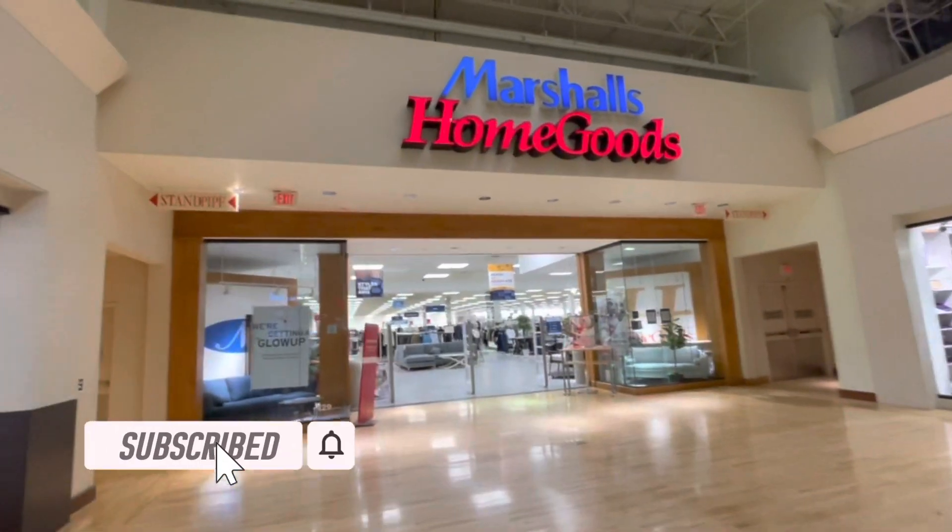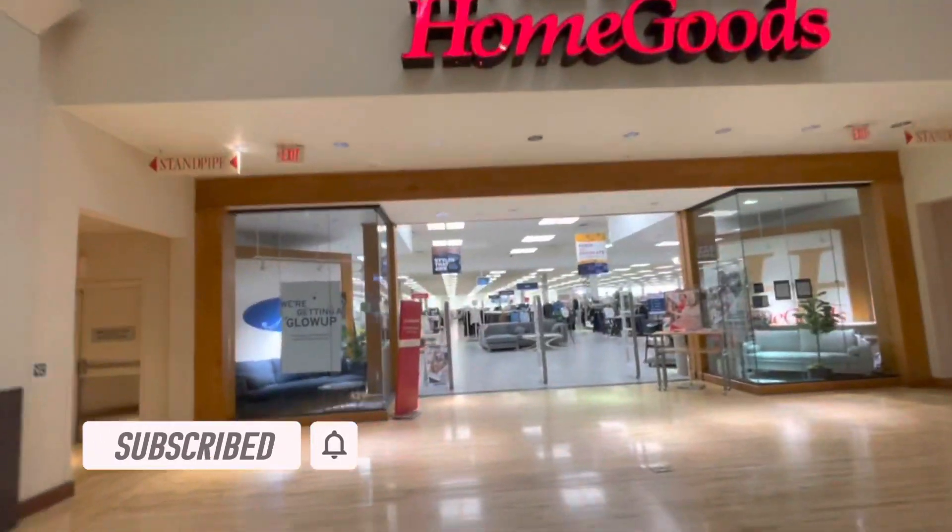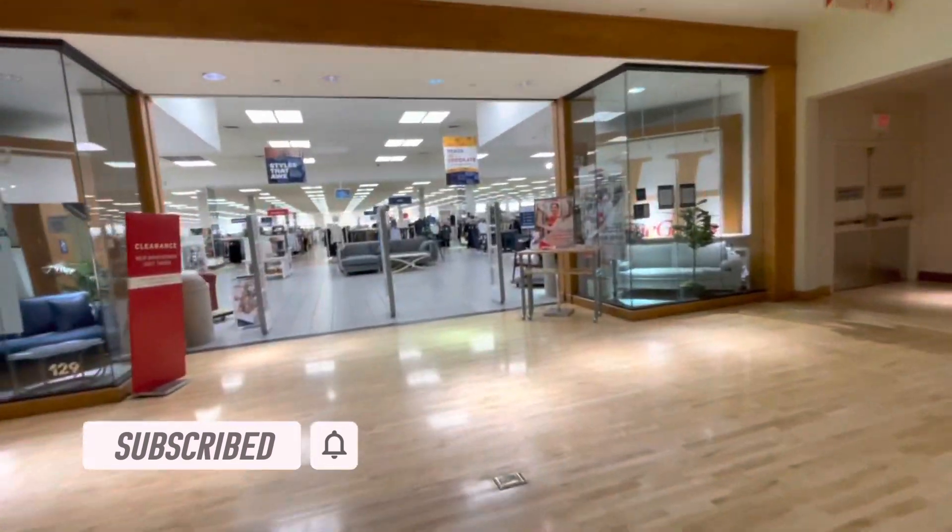Hey guys, welcome back to my channel. We're headed into Marshall's and HomeGoods and I'm going to take you guys along with me.